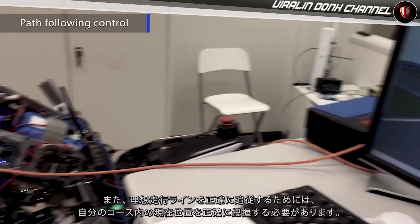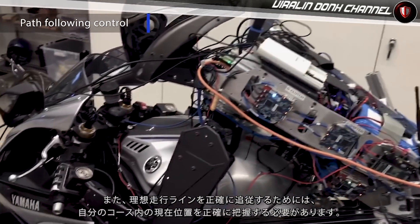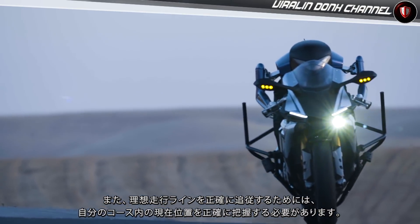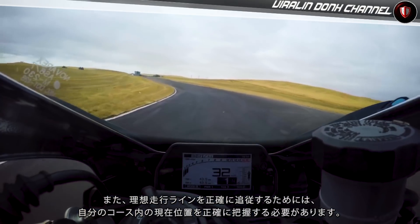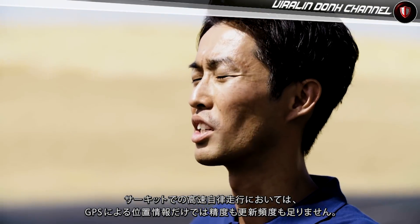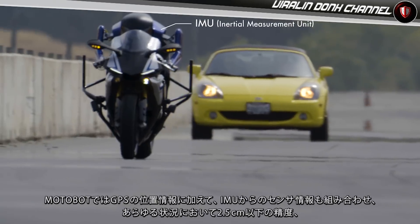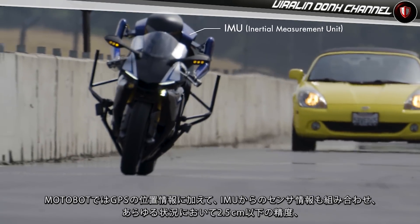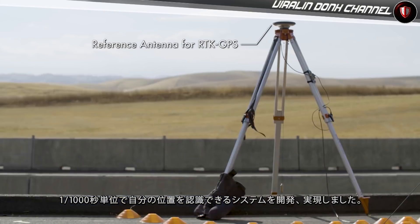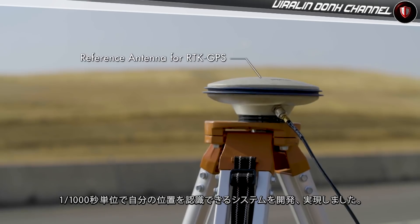In addition to this, in order to follow the target path, it is necessary for Motobot to recognize its current position precisely. Since the update frequency and accuracy of GPS is not enough for our purpose, we developed an algorithm to estimate position with an accuracy of 2.5cm using various sensors such as IMU in addition to the GPS.